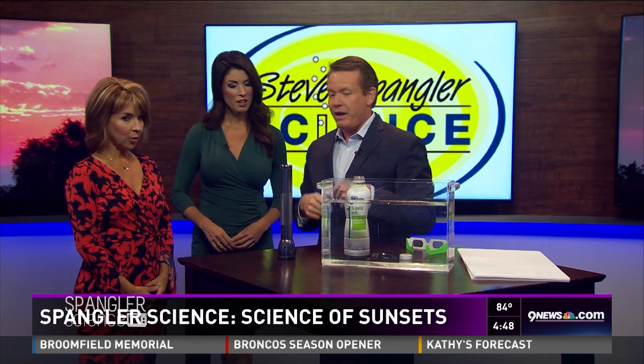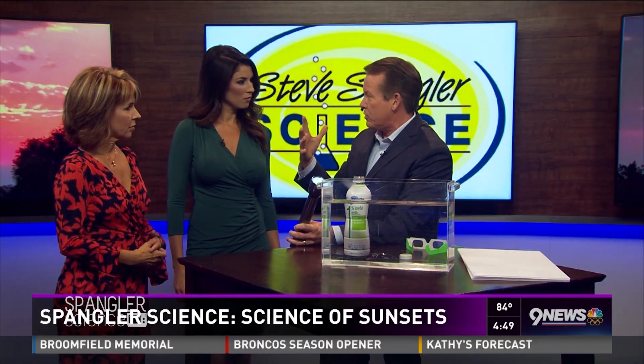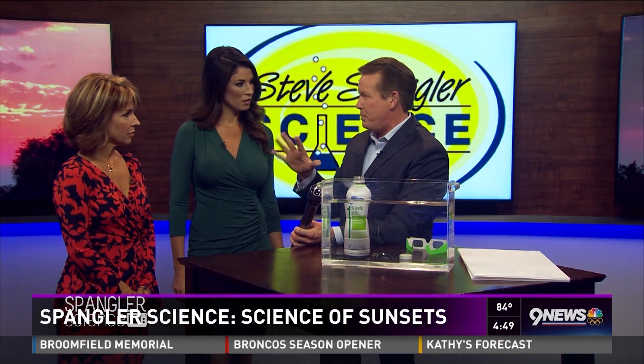Here's something simple to do at home. The setup we have here is just a tank of water, and I'm using the flashlight as our sun — so here's the sun going through like this. The light from the sun really is a combination of all the colors. If you go back to your chemistry or physics class, you remember they talked about ROYGBIV.